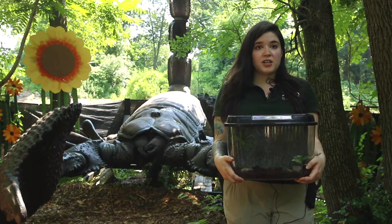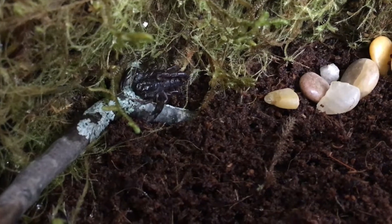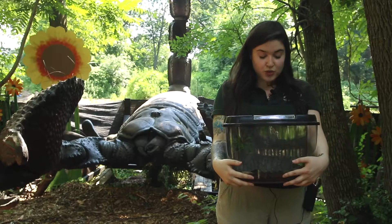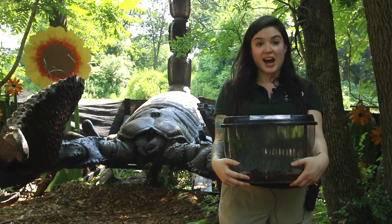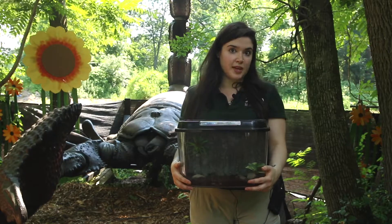Thumbelina is so tiny right now because she still has a lot of growing to do. She might reach the size of about five inches when she is full-grown. They have one of the coolest superpowers that I have ever heard of bugs having, and that is they can glow under UV light.